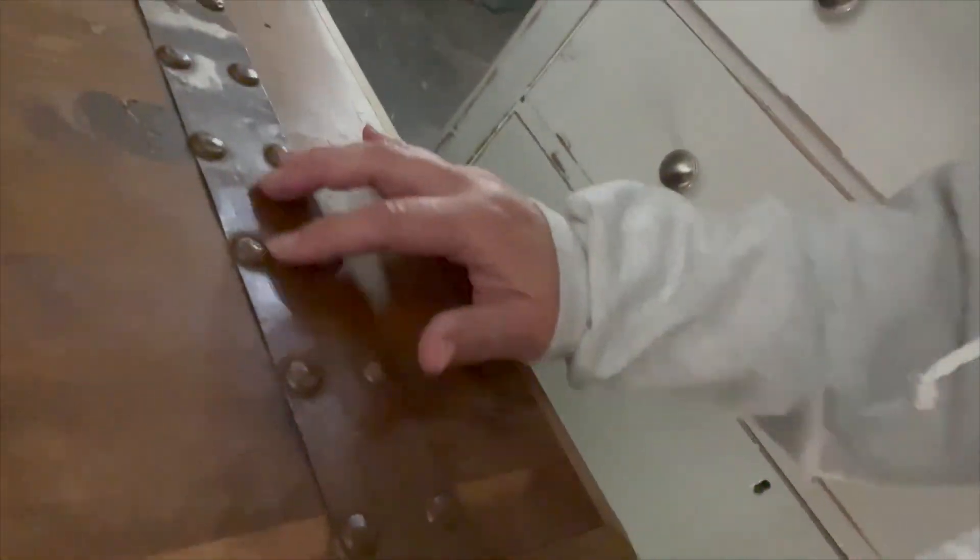Last but not least, the prettiest cedar chest with the most amazing copper banding on it. It's in great condition and I paid 25 bucks for this — probably the most I've paid for one in a while. But the other ones I've gotten needed work, whereas this one just needs to be refinished. I'm really excited about it.